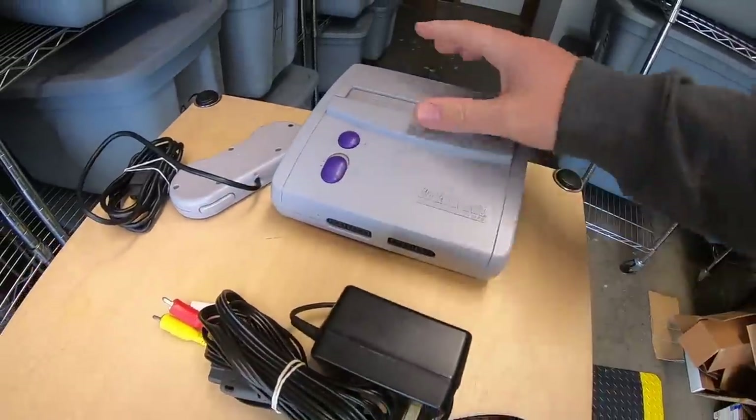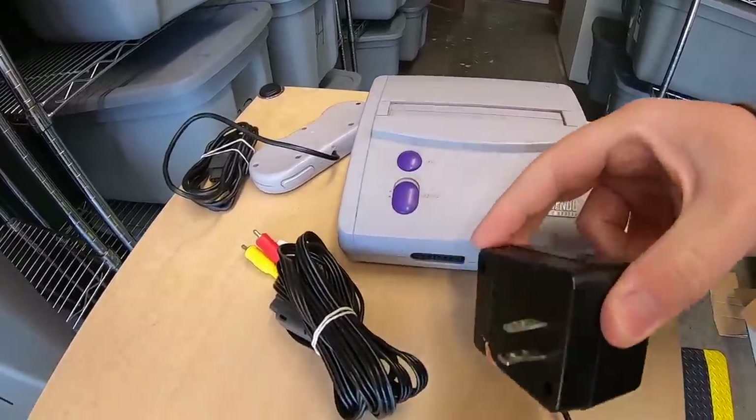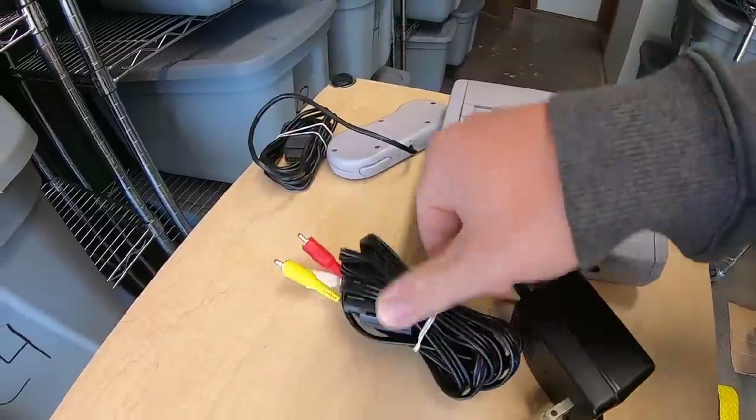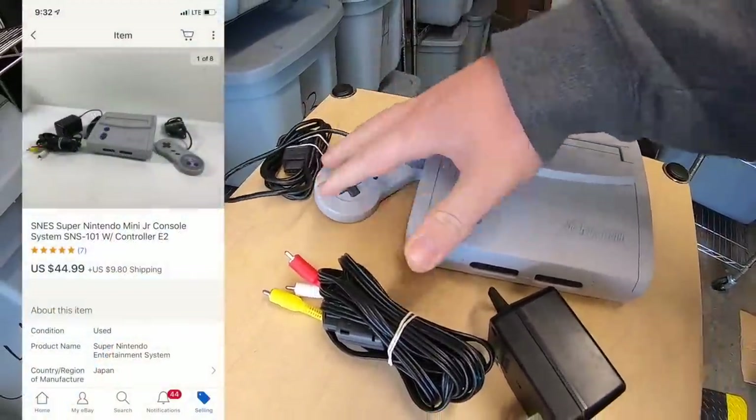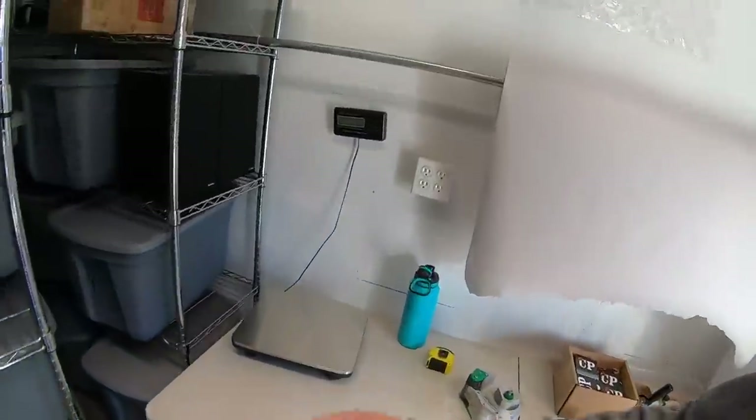First thing is the other Super Nintendo. I had two of these. This was part of a recent video game find at a garage sale. The power cord was in it, but I had to get an AV cable and a controller to complete it, and it sold for $44.99 plus shipping.